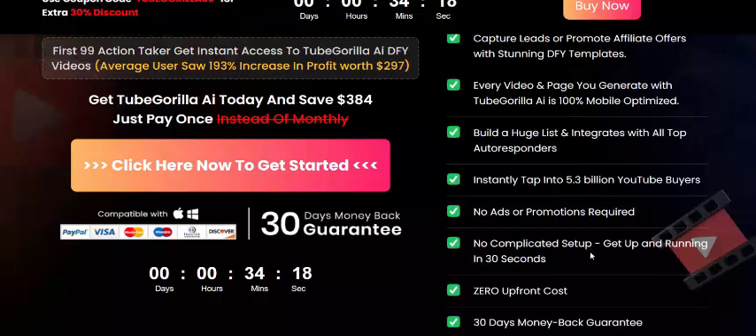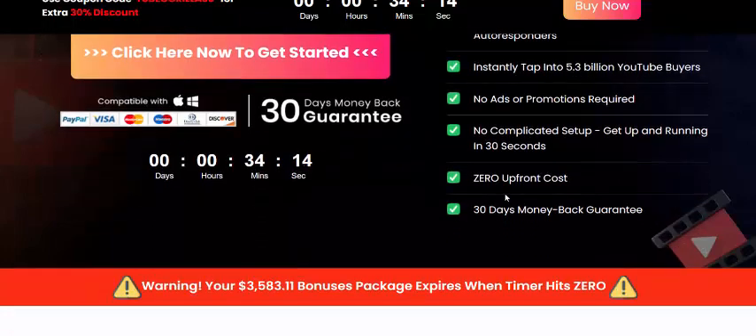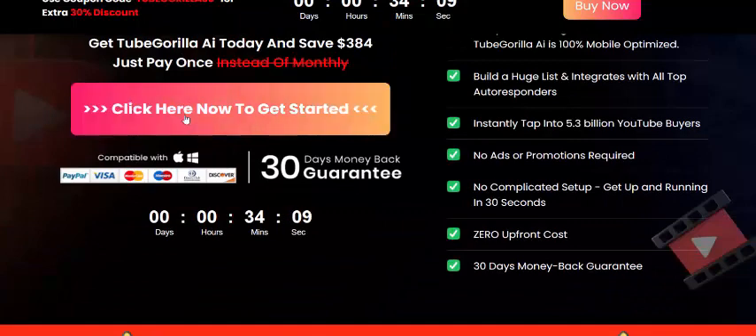Instantly tap into 5.3 billion YouTube buyers — no ads or promotion required, no complicated setup. Get up and running in just 30 seconds, zero upload cost, and a 30-day 100 percent money-back guarantee. This is the super offer for Tube Gorilla. Check my video description and click my affiliate link to visit the sales page and get instant access now.